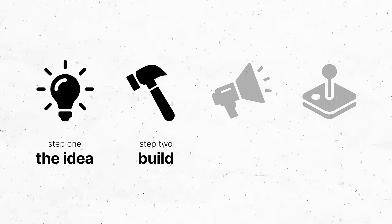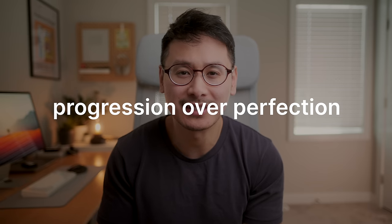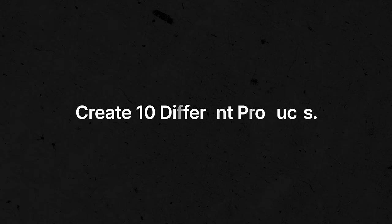Now that you have your idea, it's time to move on to the fun part — actually building it. The best thing you can do when building a product is to build it as fast as possible. While there's a time and place to spend months building a product, if you're new to this, it's more important to focus on progression over perfection. You don't know if your product is going to be successful or not, so you want to get customer and market feedback as fast as possible. You don't want to spend so much time building a product only to find out no one actually wants it.